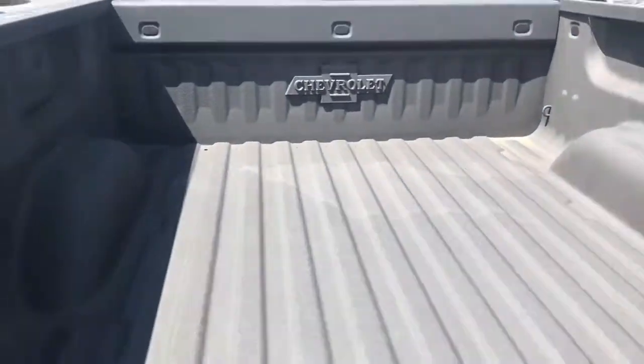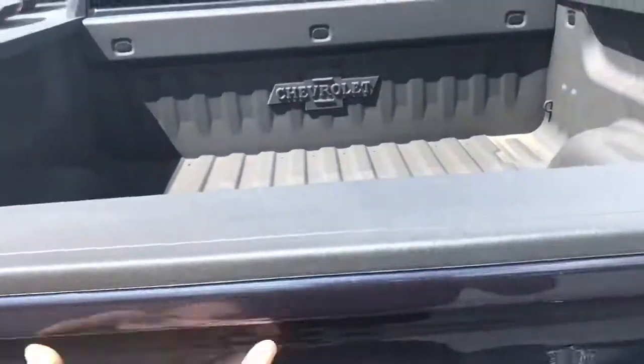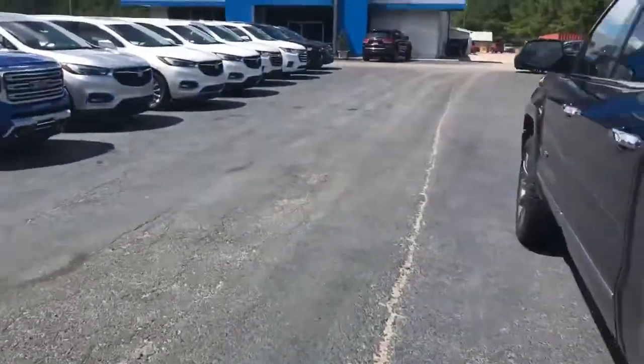You do have the spray-in bed liner with that Chevrolet emblem on there — that'll keep the scratches away and keep this truck looking nice and neat.